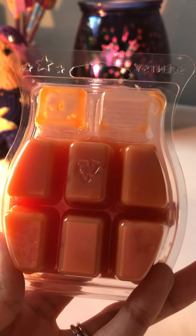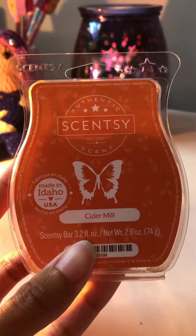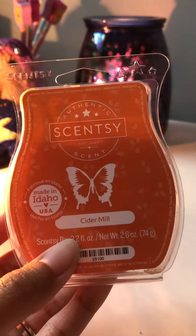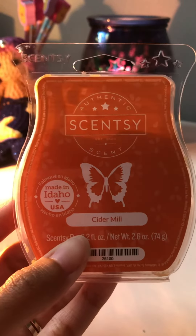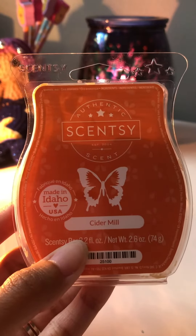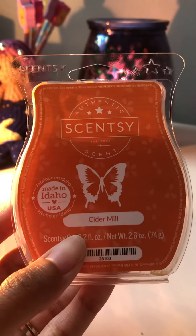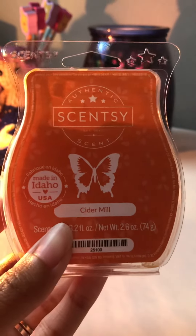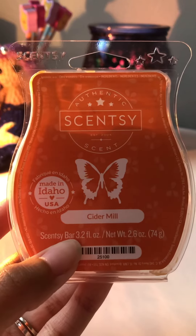This is actually a best seller. If you guys like apple scents, it's actually a dupe for Bath & Body Works' Pumpkin Apple candle. If you like that scent, I would definitely pick this up. If you like fall scents in general, you will absolutely love this — it's been a best seller for years and years, and I always recommend it to people looking for good fall scents.